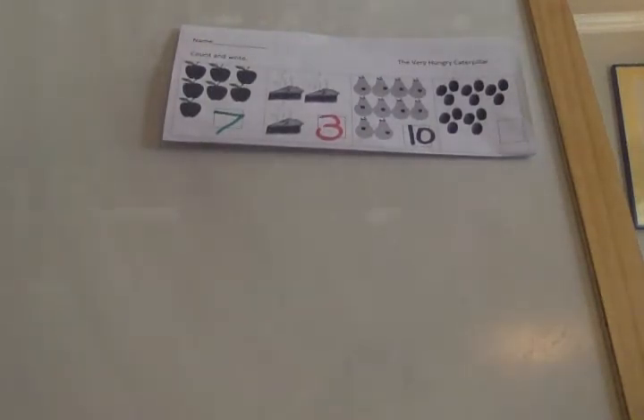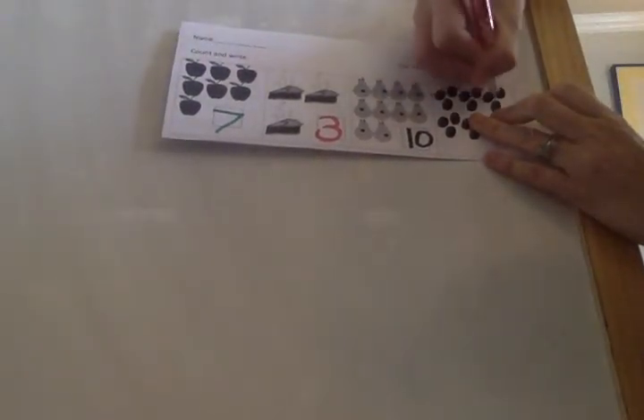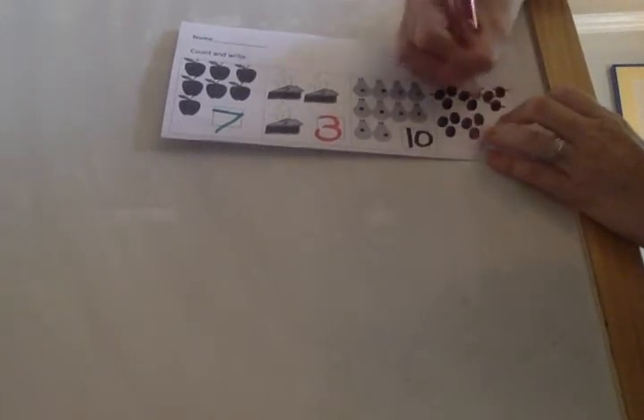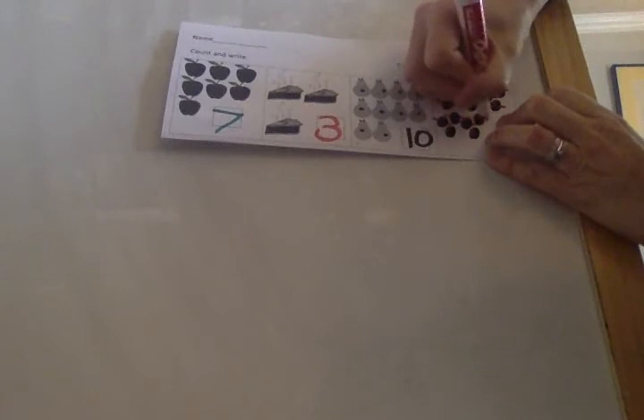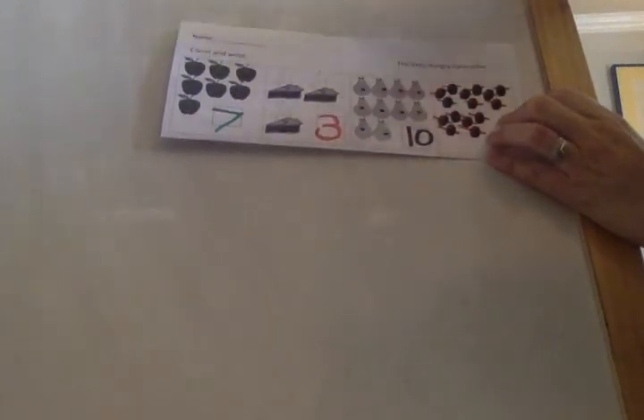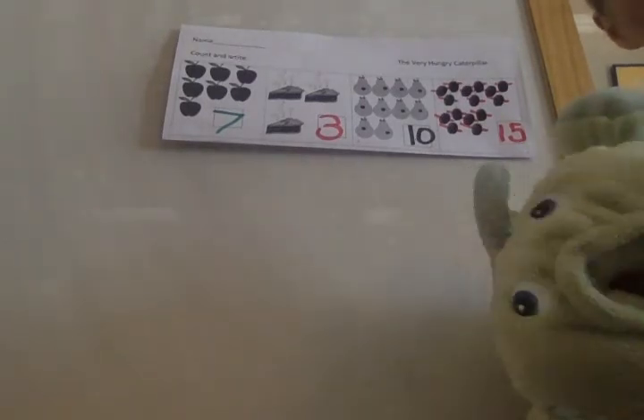Let's count one more time just to be safe: one, two, three, four, five, six, seven, eight, nine, ten, eleven, twelve, thirteen, fourteen, fifteen. A one and a five is fifteen. Let's review all of our numbers together — ready, begin!